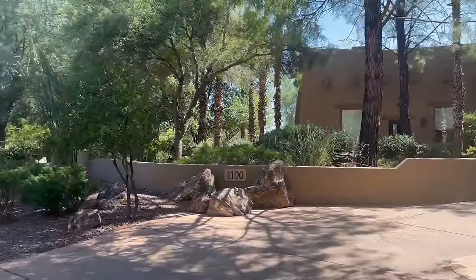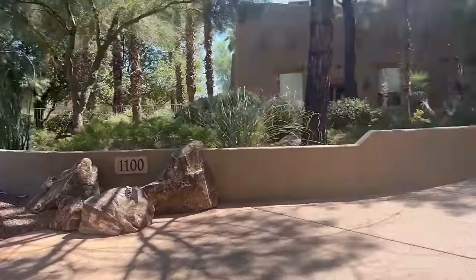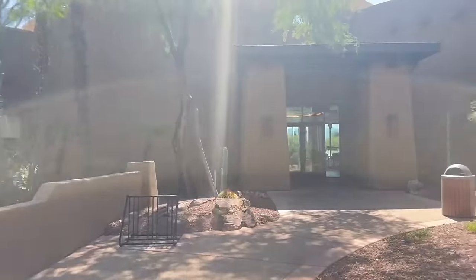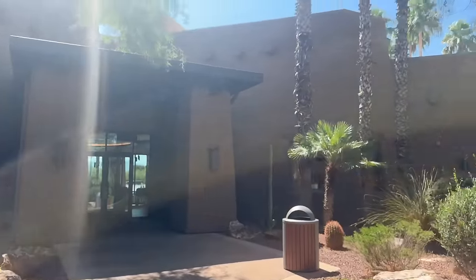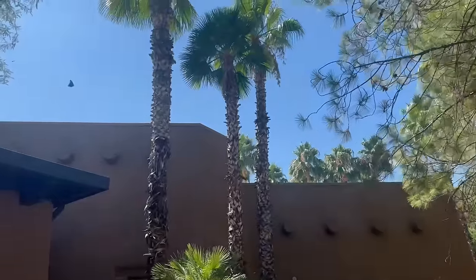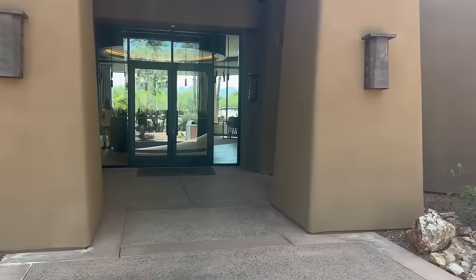This is the model village - all the model homes are behind that gate right there, that's where we got confused last time. This building is where you go for design, which we'll be back to on Monday, and it's also the office building. It's so pretty with the palm trees, and it overlooks the golf course out the back window.